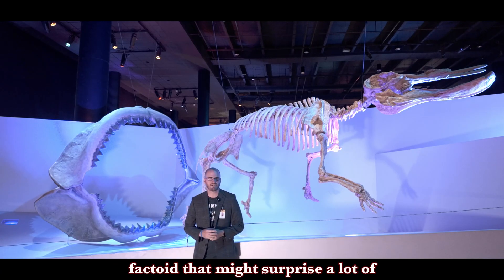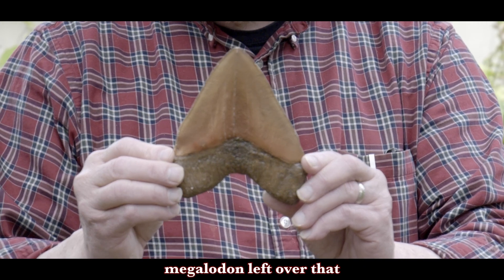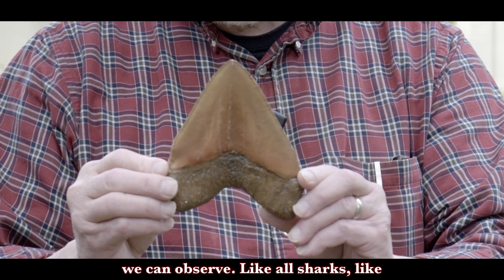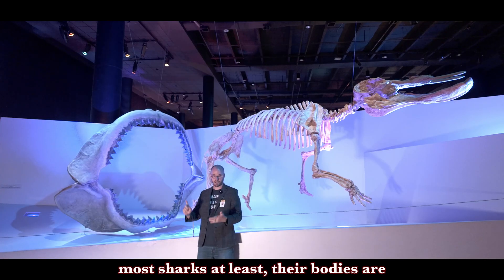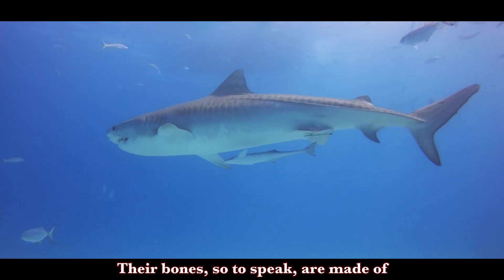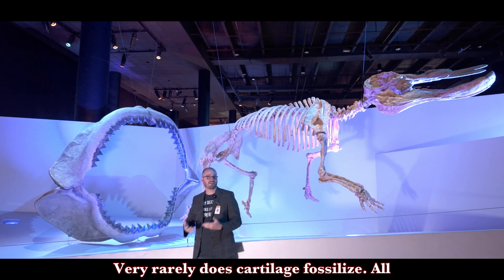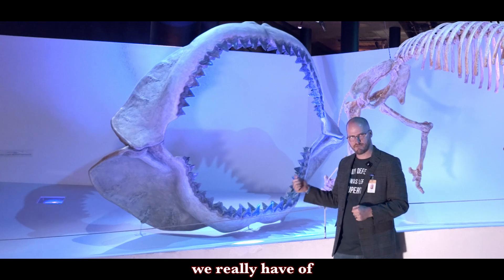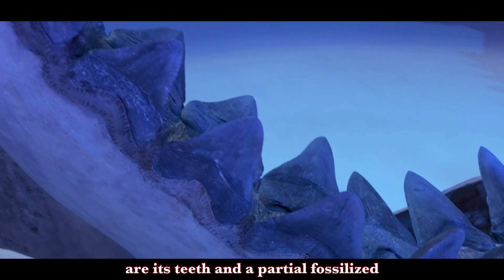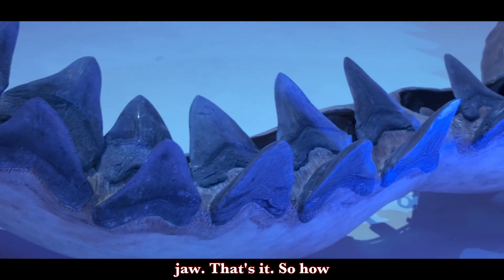A quick factoid that might surprise a lot of people: we don't have a whole lot of megalodon left over that we can observe. Like most sharks, their bodies are comprised of cartilage — their bones, so to speak, are made of cartilage — and they disintegrate and deteriorate over time. Very rarely does cartilage fossilize. All we really have of megalodon, for the most part, are its teeth and a partial fossilized jaw. That's it.